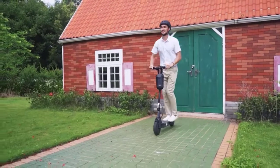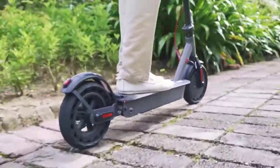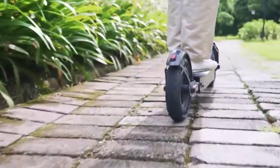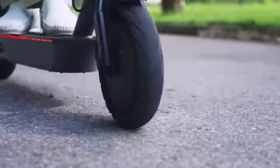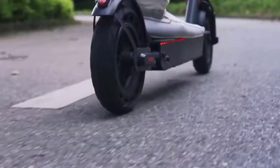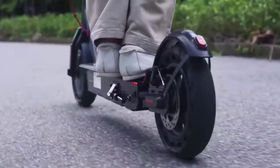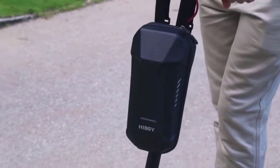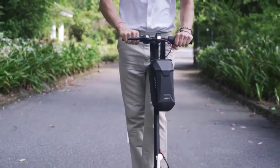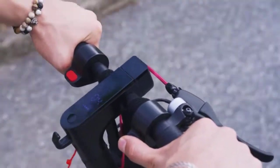The Highboy e-scooter features ultra-bright headlights with a range of up to 15 meters to enhance safety, and a double braking system with disc braking and EABS regenerative anti-lock braking. It collapses for easy storage in car trunks and other compact spaces. An extra detachable scooter seat is available for a more comfortable option.